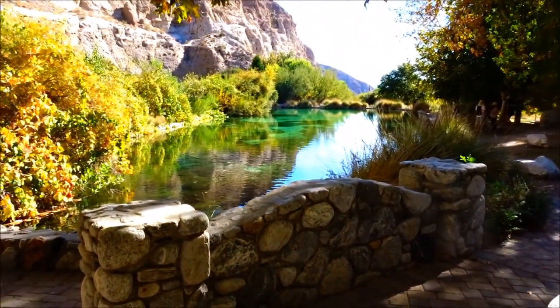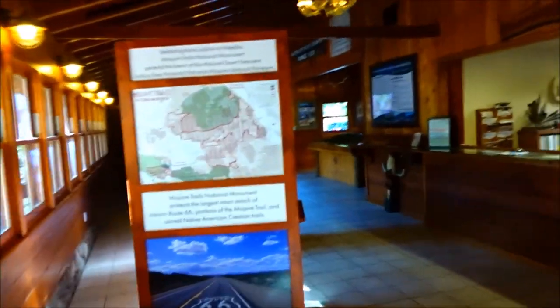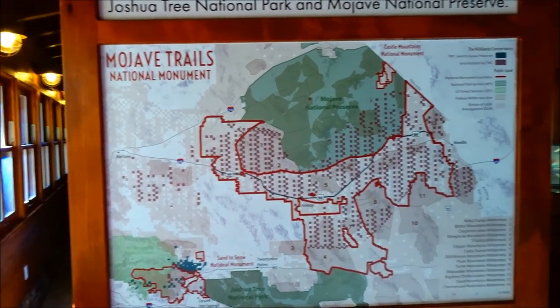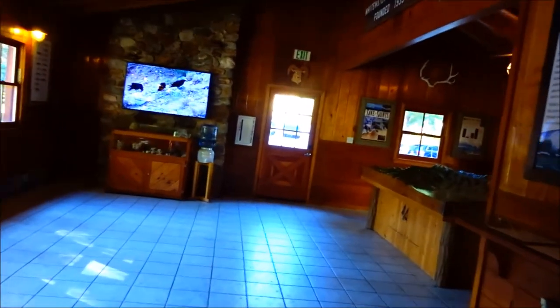Look at all this water. It's cool how they made pools of it. So where does all this water originate from? Come over here to this map and I'll show you. Awesome — look at this!